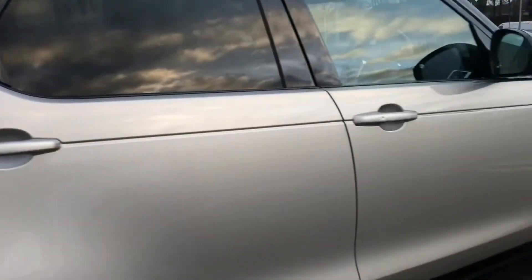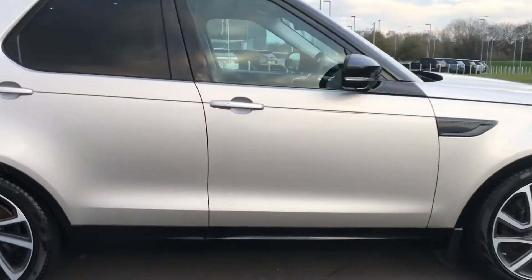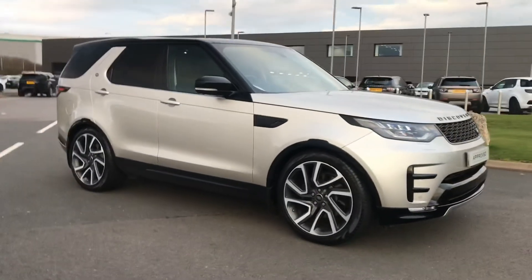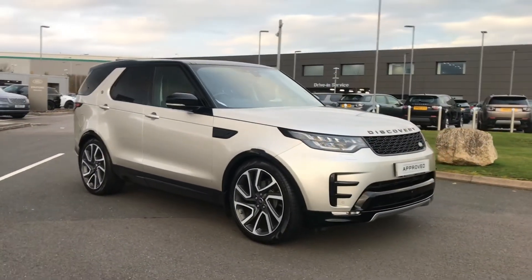So that was the Land Rover Discovery HSE Luxury. If you're interested in this car please call 01785 211 and let us know. Thank you.